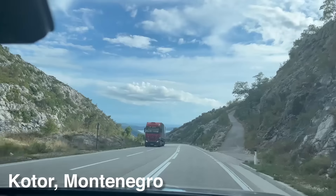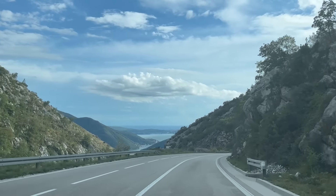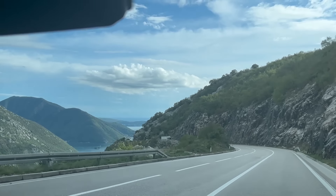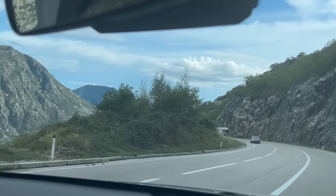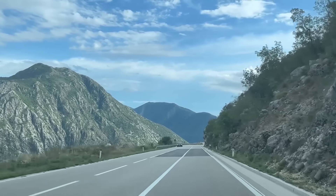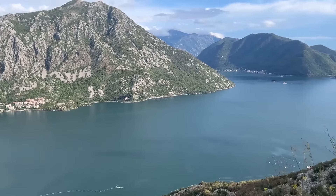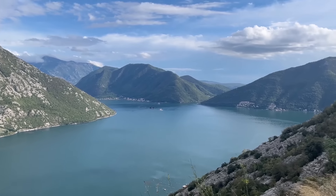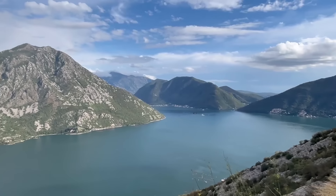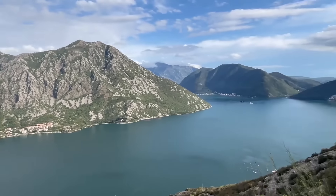Hello Montenegro - we've headed down to the Bay of Kotor. Welcome to Montenegro - it is looking quite beautiful. We had tons of rain in the morning so we just drove straight on into Montenegro. Shoutout to Rowan from the World Cup who told us we can't miss this - so far I agree. This place is insane. The camera doesn't even do it justice.